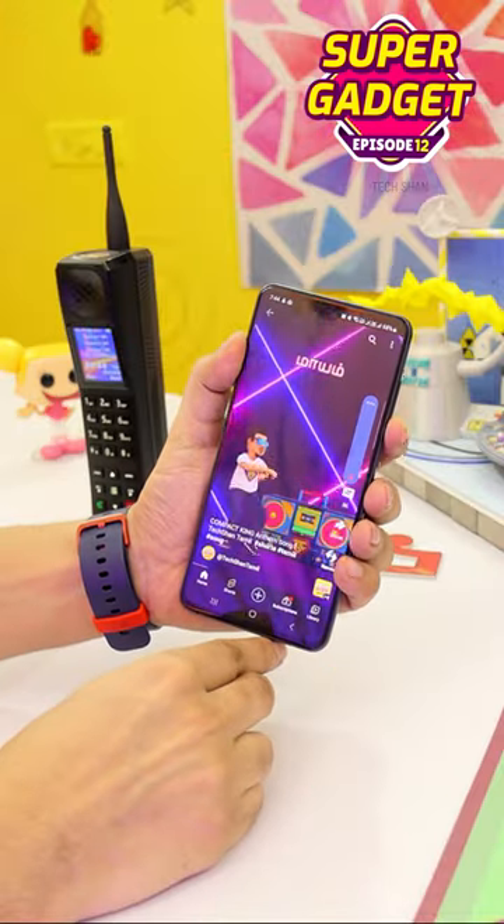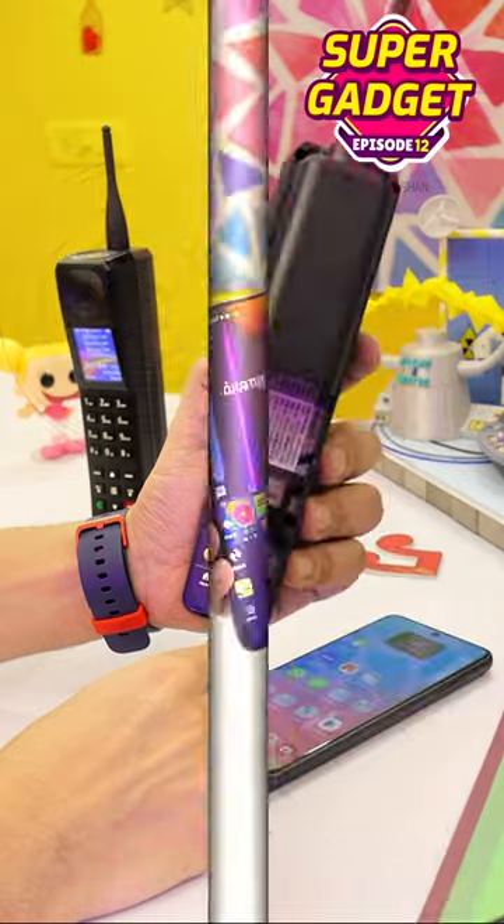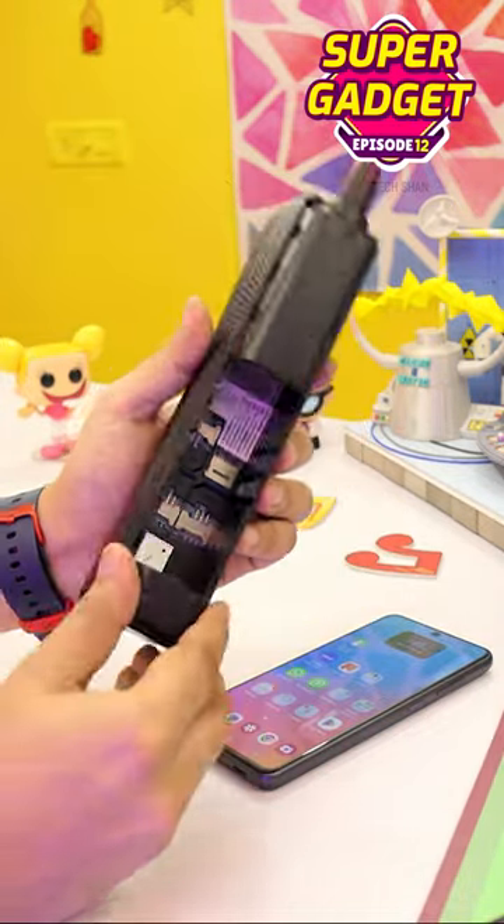Next, it is a Bluetooth speaker as well — pair it with your smartphone and it turns into a speaker. Also, it has a microSD card slot to play songs directly from it.